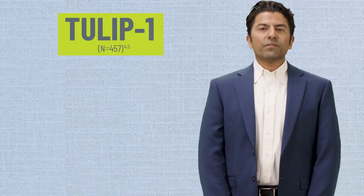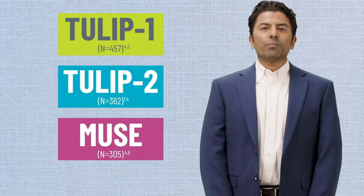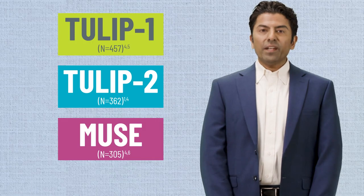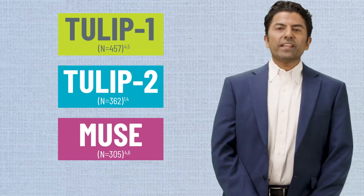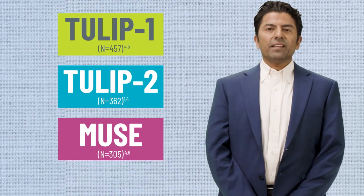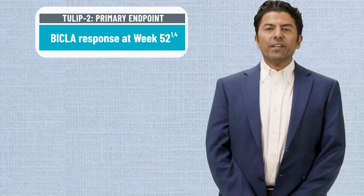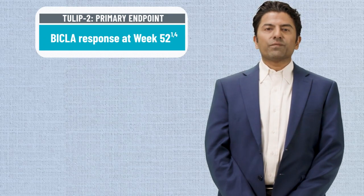The efficacy and safety of Safnello was evaluated in three 52-week multi-center randomized double-blind placebo-controlled studies. TULIP-1 and TULIP-2 were Phase III studies and MUSE was a Phase IIb study. In this video, we will focus on TULIP-2. The primary endpoint in TULIP-2 was the proportion of patients achieving a reduction in disease activity at 52 weeks as measured by the BICLA composite endpoint.